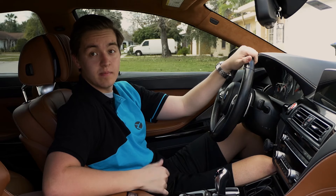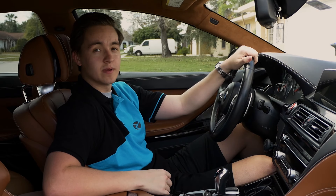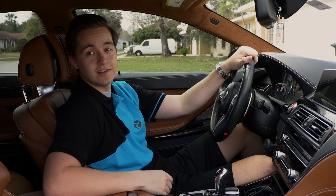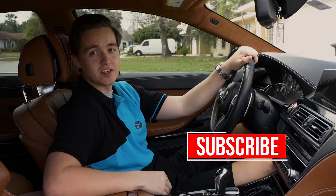Hi there, welcome to the Beamer Tech channel. My name is Nathan and today we're going to be talking a little bit about the different generations of iDrive that are in your BMW. If you like the video, go ahead and subscribe to the channel, and let's go ahead and get started.